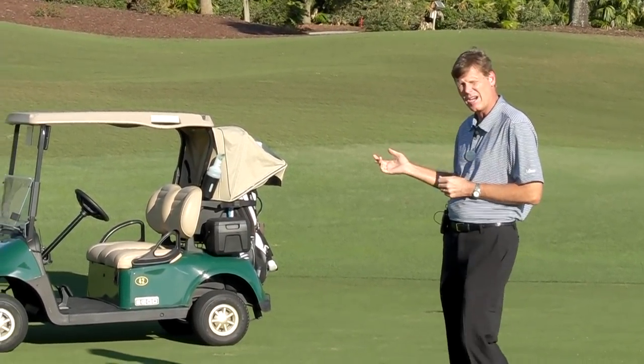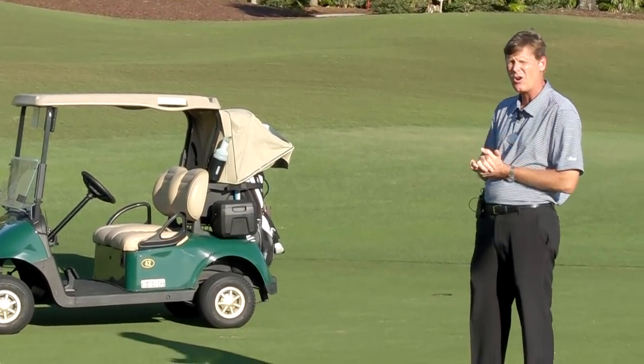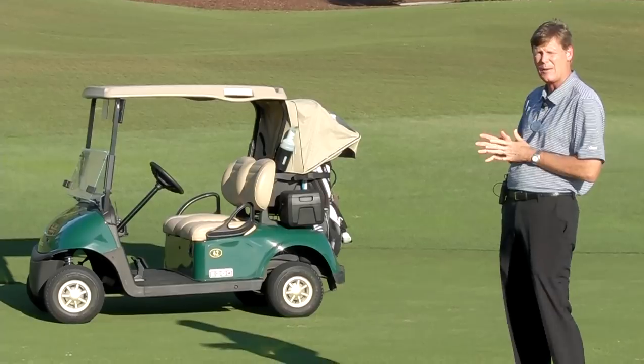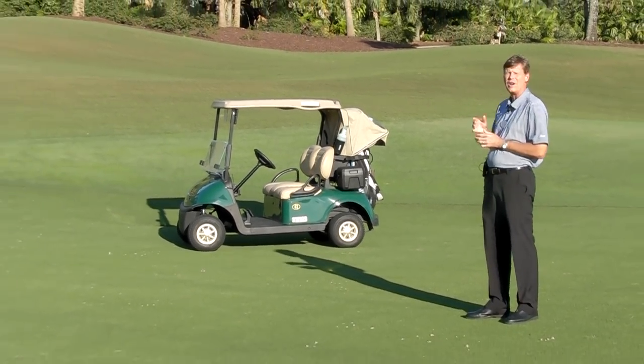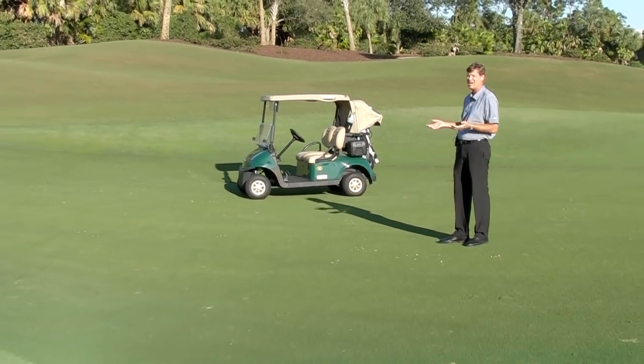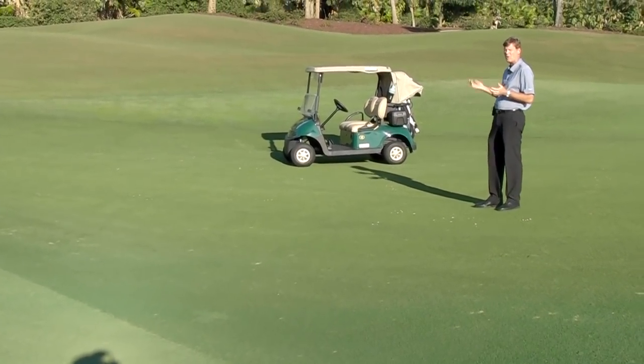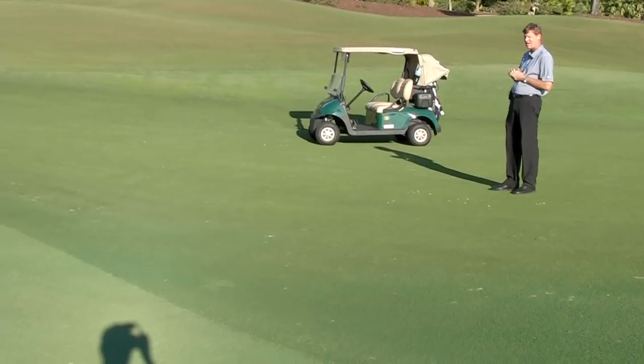We have a cart set up for those members that have the cart accommodation with the orange flag program. This cart is set up 30 feet from the green — that's 10 yards, or think about it as 10 steps from the edge of the green. That is the correct position for you to park your cart with the handicap accommodation.